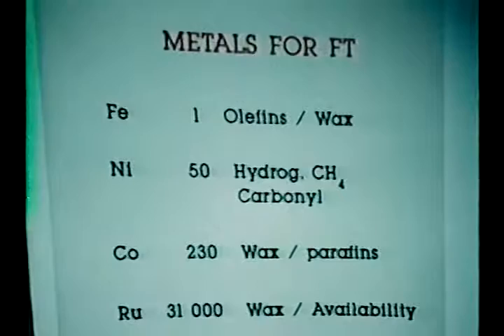Iron also makes good quality wax, which we've been making for years. Nickel I don't think we can take seriously — it's certainly too hydrogenating. You make too much methane at high temperatures, and if you drop the temperature to avoid this, you start making nickel carbonyl, which means you strain your chemicals out of the reactor. Cobalt at 230 is certainly expensive, but it does make a good wax. However, it tends to make more paraffins than olefins, so if you're interested in olefins, I would still recommend iron.